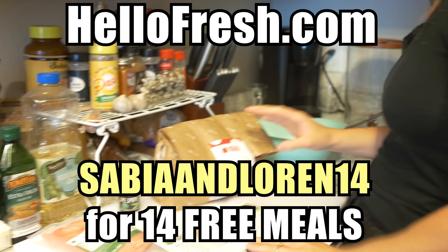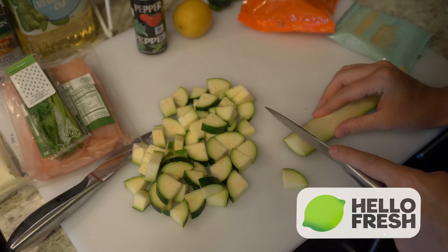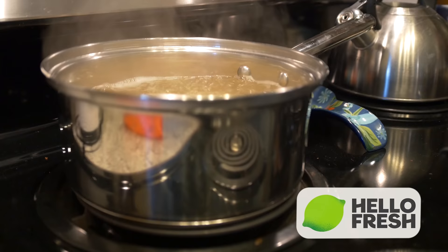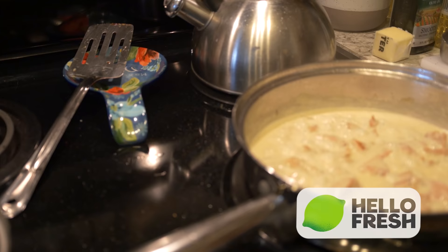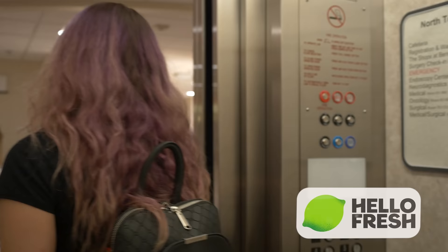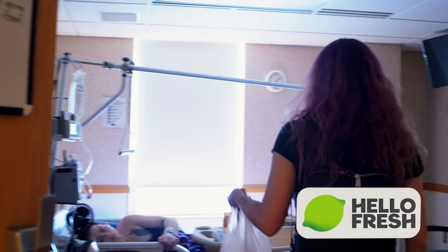Thanks to HelloFresh for sponsoring this video. Go to HelloFresh.com and type in SabiAndLauren14 to get your 14 free meals, including free shipping. HelloFresh delivers right to your door with all the ingredients and exact portions you need for the meals you picked out. You don't waste any food and it saves you a lot of trips to the grocery store. You can change delivery dates, swap meals, add extras, skip a whole week, or adjust meals if you're looking to do a diet. HelloFresh has more five-star meal recipes than other meal kits, so there's a whole abundance of meals to choose from. It's a great way to freshen up your cooking skills or try out new recipes.